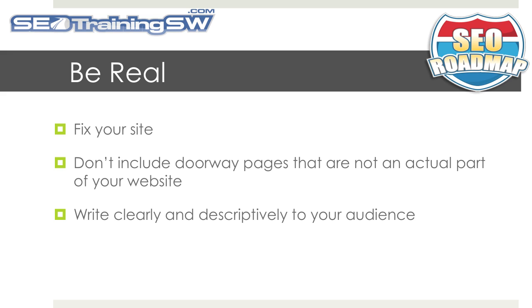If you're using very thin or auto-generated content, fix your website. Don't include doorway pages that are not an actual part of your website. And write clearly and descriptively to your audience.